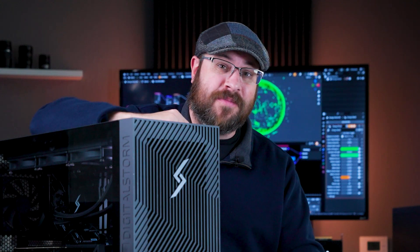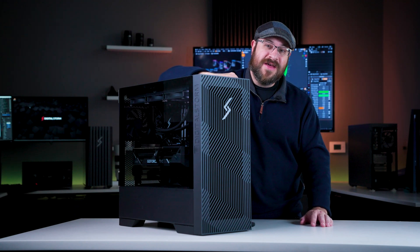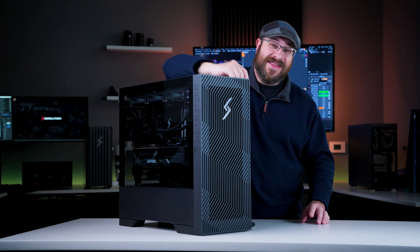The improvements over the last few years make this system way more capable at handling our full production pipeline. If your workstation is more than a few years old and you're ready to level up your productivity, a new system might be exactly what you need.